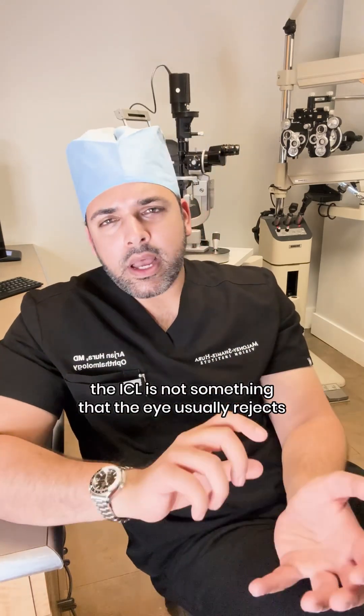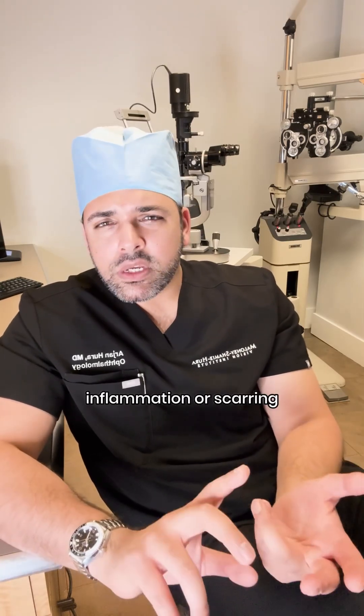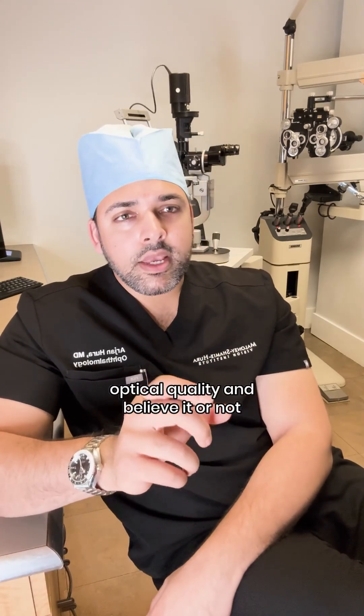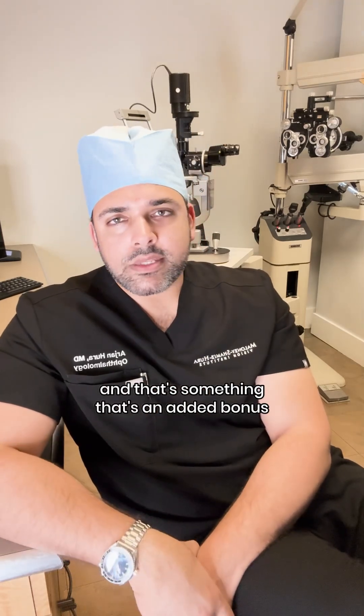The ICL is not something that the eye usually rejects. There's usually no issues with inflammation, scarring, or fibrosis in someone who's a good candidate. And that's what also gives it really terrific optical quality. Believe it or not, it actually has UV protection built into it, which is an added bonus.